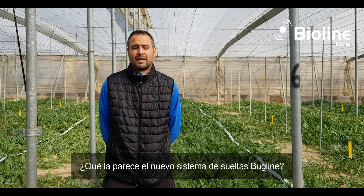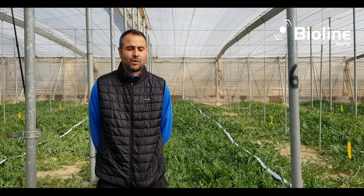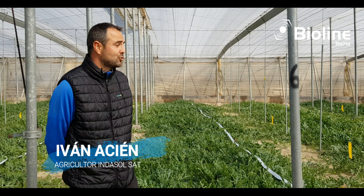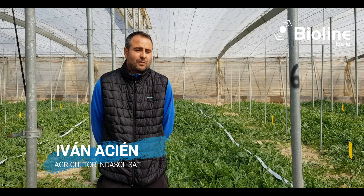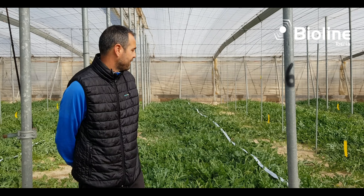The truth is that it is important that farmers know these new systems because they help us a lot to facilitate the work. It really has a lot of advantages, and it is also very agile and fast when using it. It has several benefits.